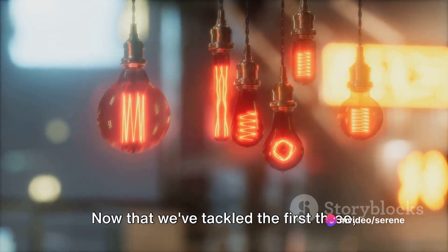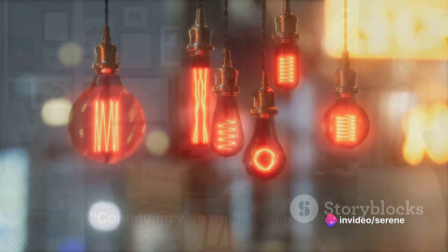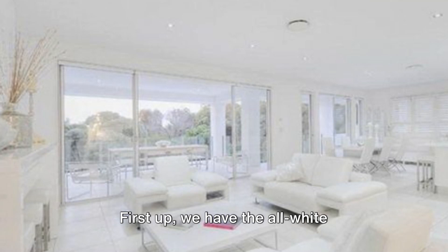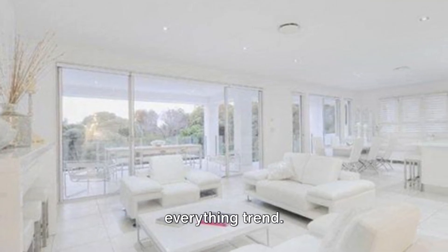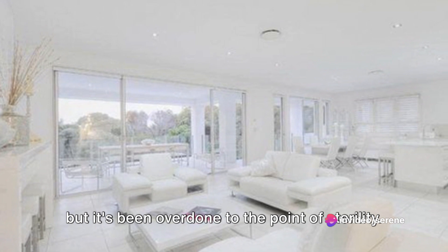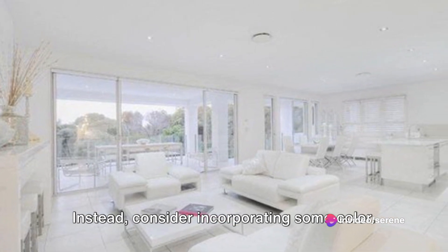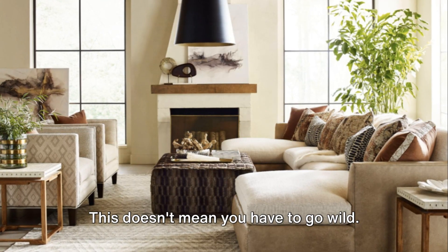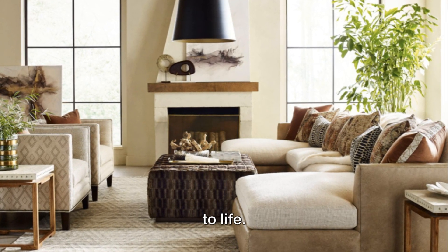Now that we've tackled the first three, let's move on to the next ones. Continuing with our list, here are four more design trends that need a refresh. First up, we have the all-white everything trend. Sure, it gives a clean, minimalistic look, but it's been overdone to the point of sterility. Instead, consider incorporating some color — just a few pops of color can bring a room to life.